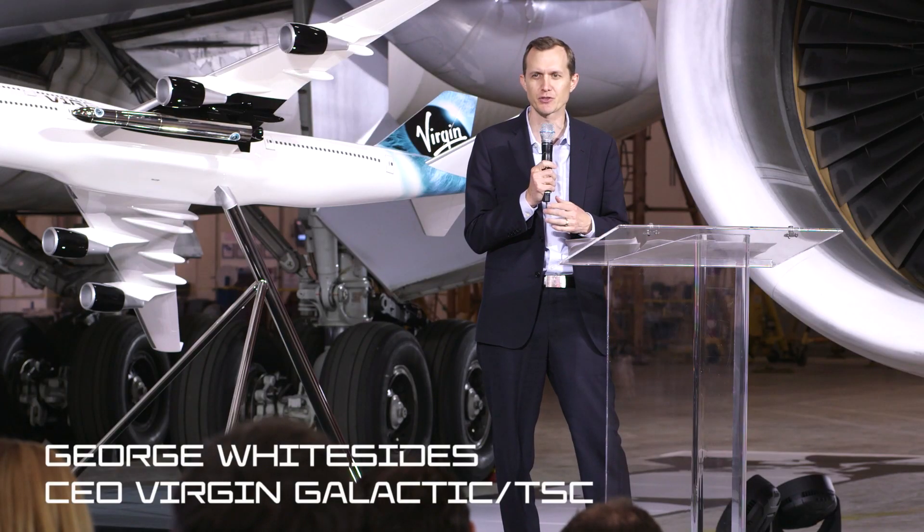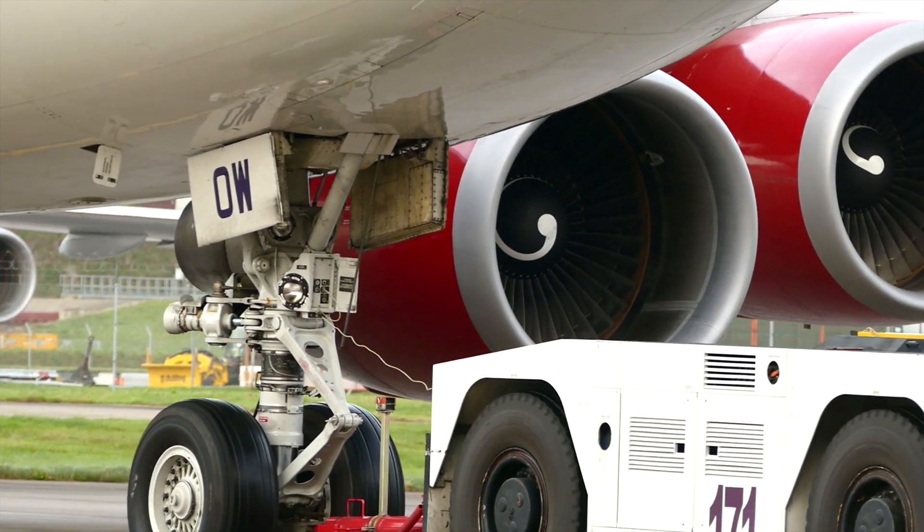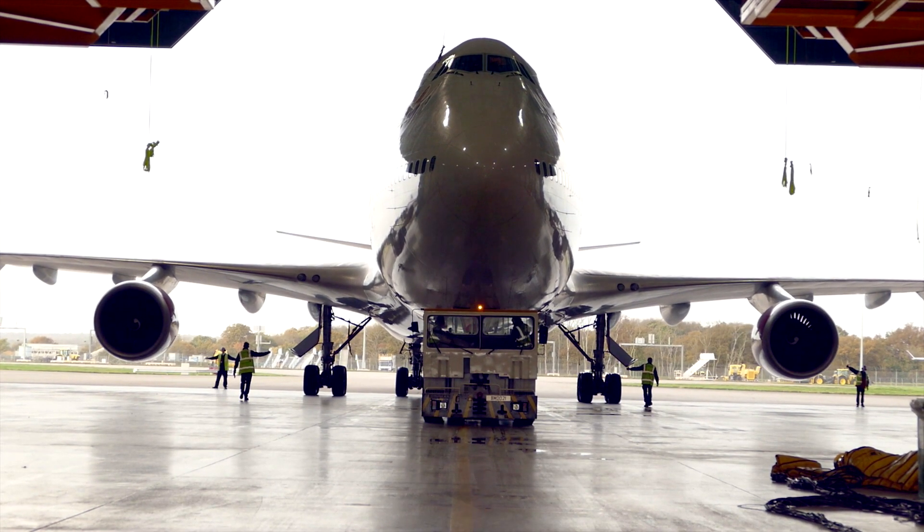Our mission at Virgin Galactic is to open space for the benefit of planet Earth in two ways: one is to experience space with our reusable spacecraft, and two, air launching dozens and eventually hundreds of small satellites into low Earth orbit using the Launcher One vehicle.